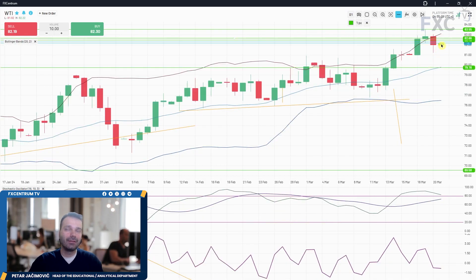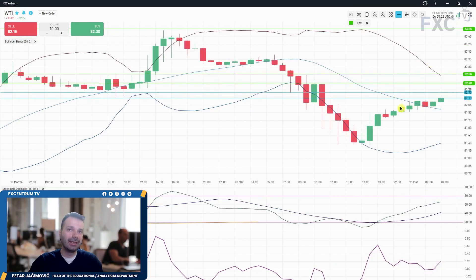On the daily time frame for WTI, the fast line can still correct for a day or two and try to get towards the middle Bollinger Band, but we need to see more price action. So far we had a downside break with the lower Bollinger Band yesterday and a natural reaction higher.